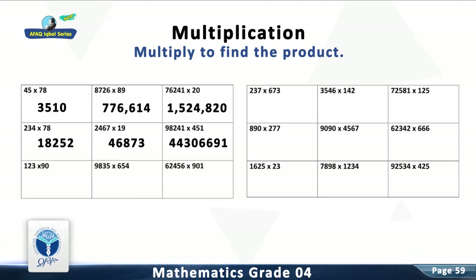Question 7: Multiply 123 with 90. The answer is 11,070.